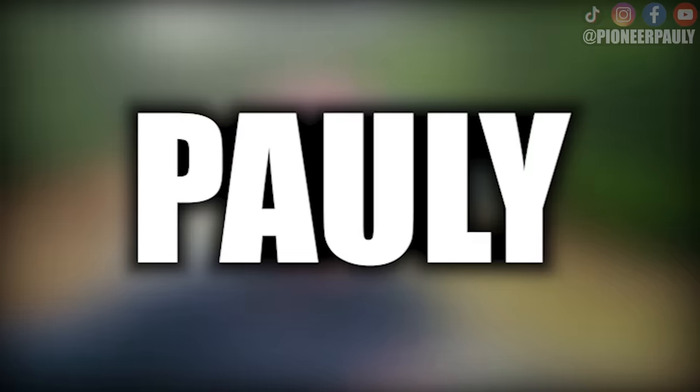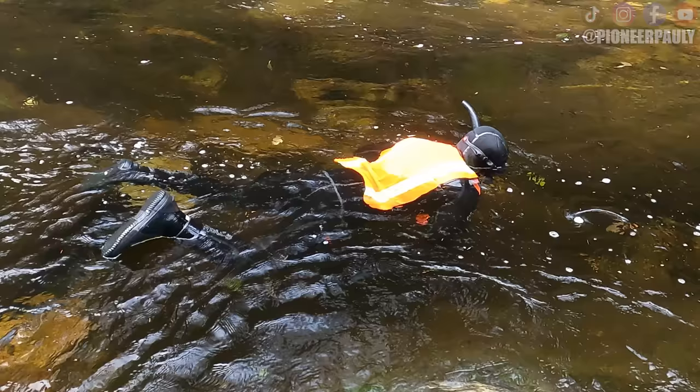Good morning or good afternoon, everyone. Welcome if you're new here. My name is Pauly. I just got out of the freezing cold river because I was looking for gold underwater, and we had a lot of luck today. So sit back, relax, and enjoy.